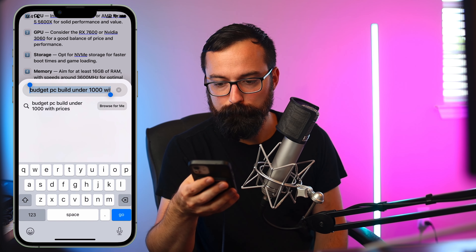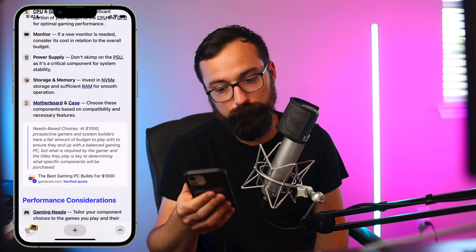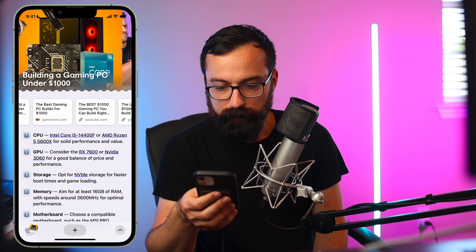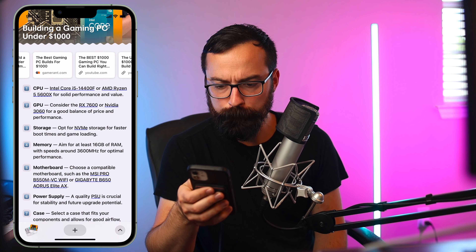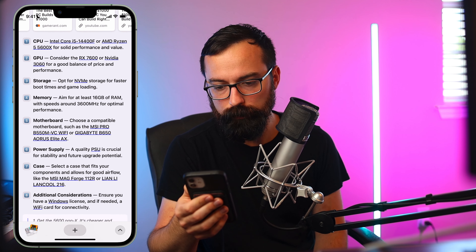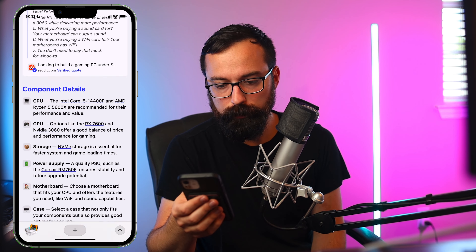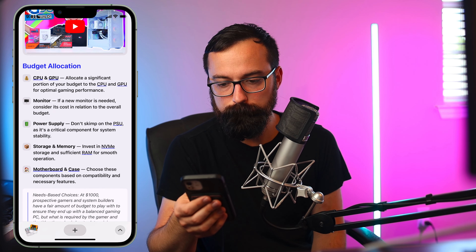It didn't give me prices — that's surprising. So sometimes it doesn't do exactly what you want. Something to keep in mind. But let's see what it gives: an i5-14400, the RX 7600 with the NVIDIA 3060 as another option. It's not bad — this is probably a great starting point for anyone looking for options.